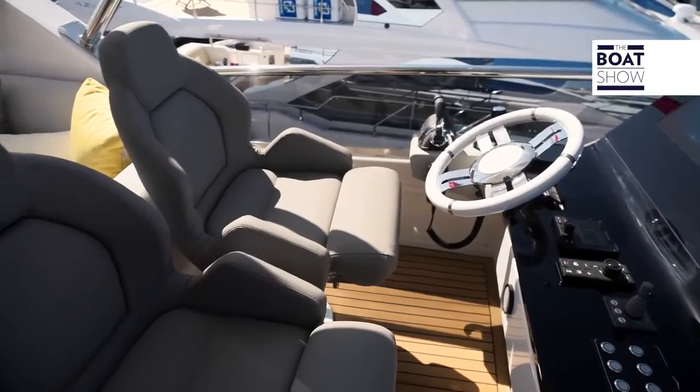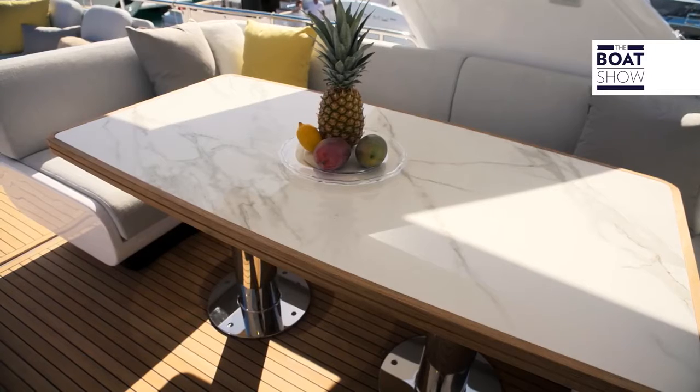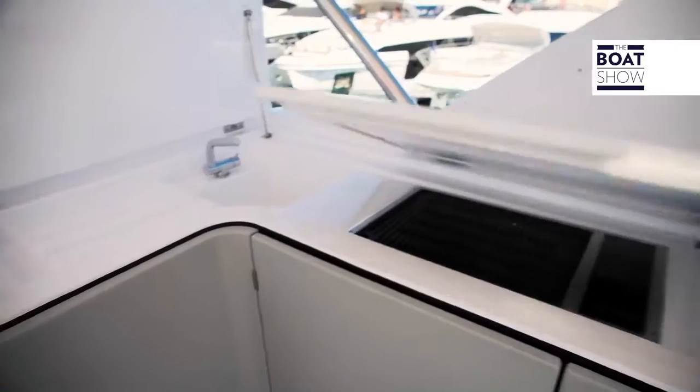Climbing up to the upper deck, at the command post there are two pilot seats, and next to them the sun deck. Then there is the dinette, a bar, and a living area aft.